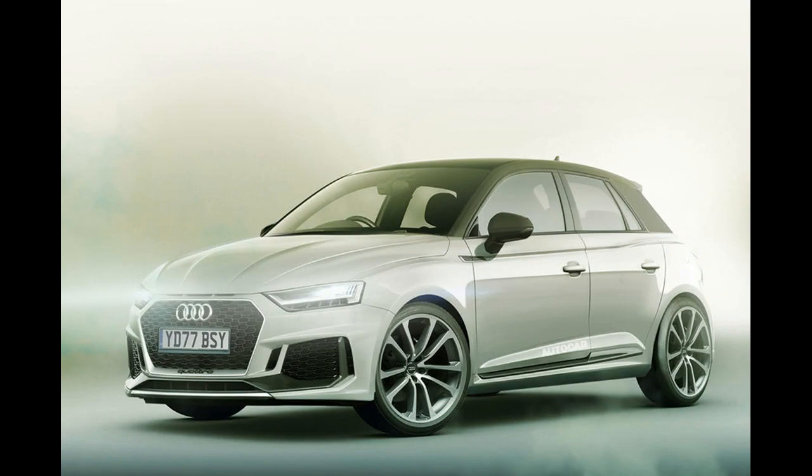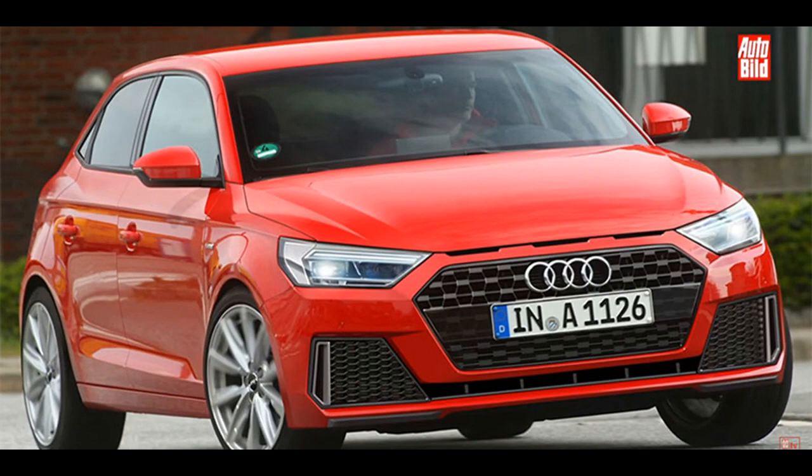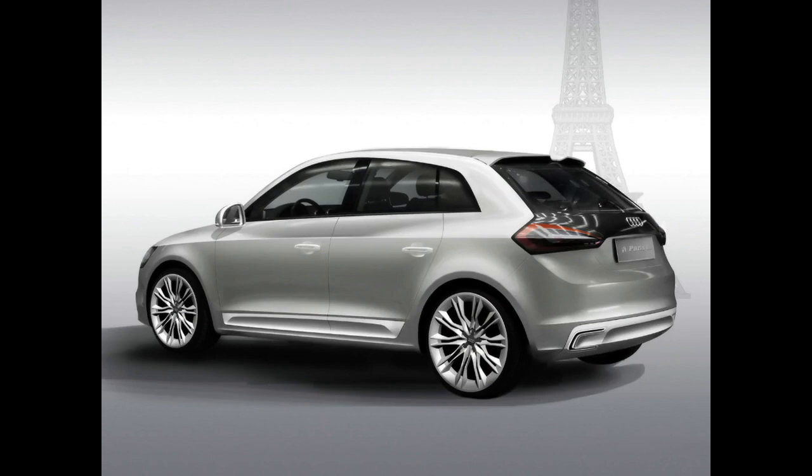rather than octagonal as on Audi's SUVs. At the rear, wider tail lights are likely to be inspired by the recently refreshed A3, with an integrated roof spoiler to aid aerodynamic efficiency and give the A1 a sportier look. Audi's scrolling indicators are set to be offered as an option across the range.